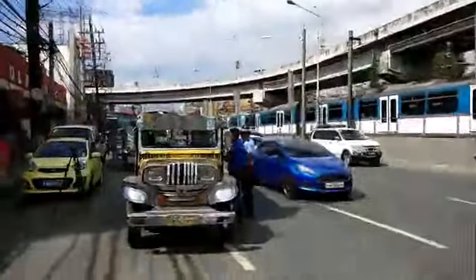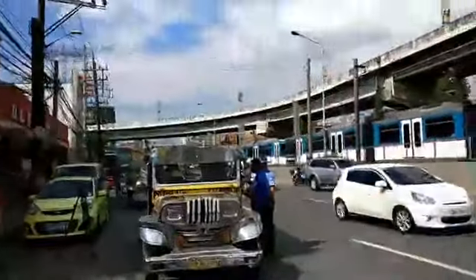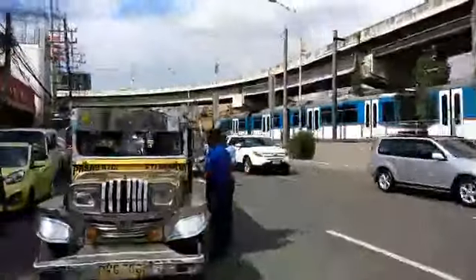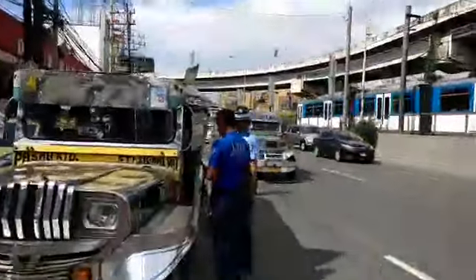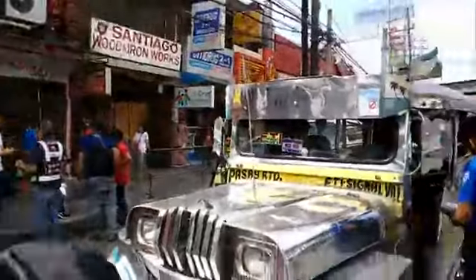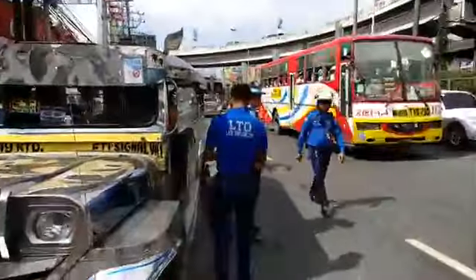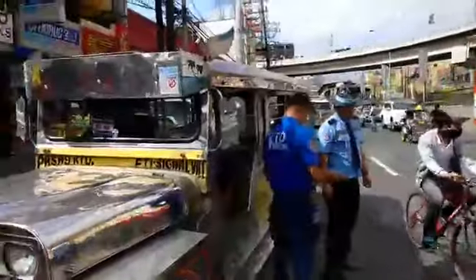This is an IACT operation to catch basically dilapidated vehicles — those that are belching smoke, those that have bad tires. You can see the LTO-R here. This is an IACT operation in coordination with the highway patrol group. You can see over there you have the IACT guys, you have the LTO guys, I think there's some LTFRB guys here. And they're stopping jeepneys and checking their road worthiness.